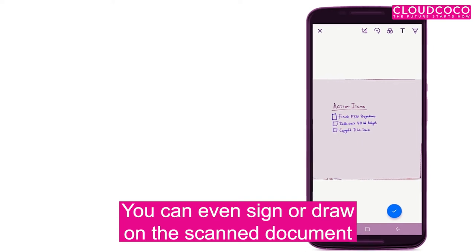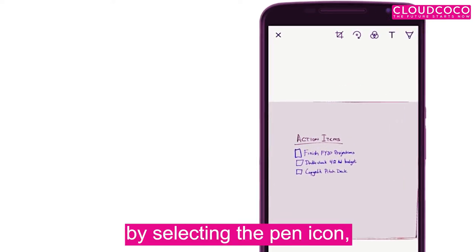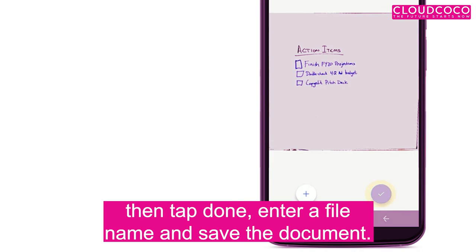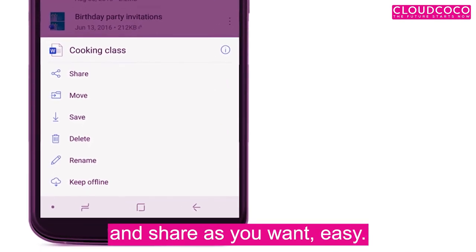You can even sign or draw on the scanned document by selecting the pen icon. Then tap Done, enter a file name and save the document. You can now find it in your OneDrive and share as you want.